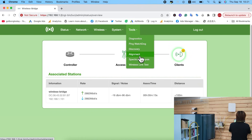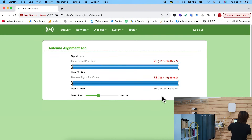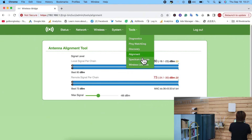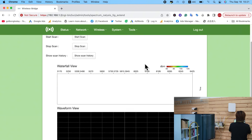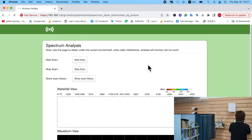One more thing to show you: the Alignment tool. Although there is an indicator bar on the back of the bridge, this software alignment tool is more precise. You can view horizontal and vertical antenna alignment. There's also a Spectrum Analysis tool — I'll show you the scan history.